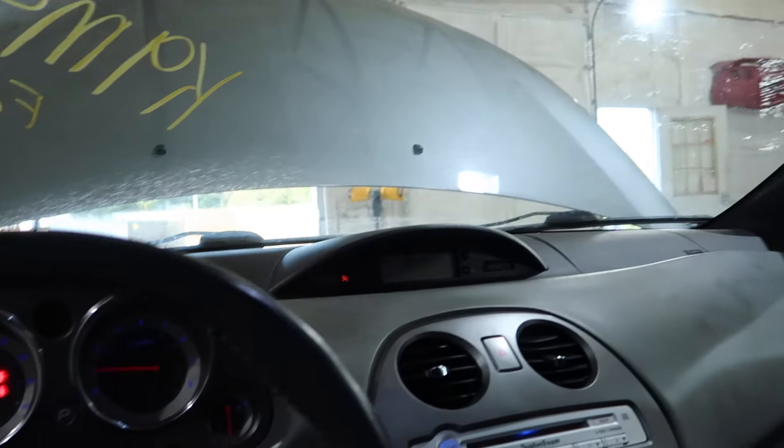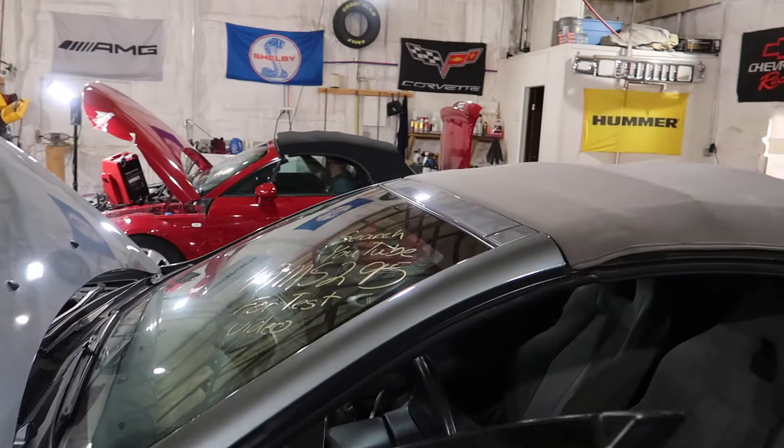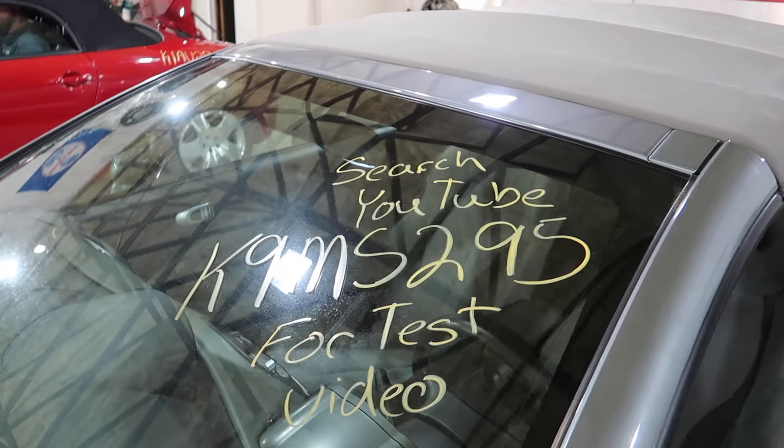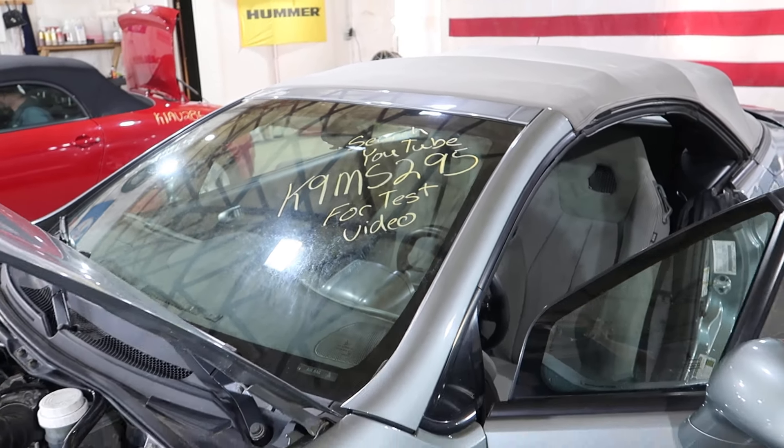This car came in under its own power, just hitting the rear there. And that will do it for K9MS295, this 09 Eclipse Spyder.